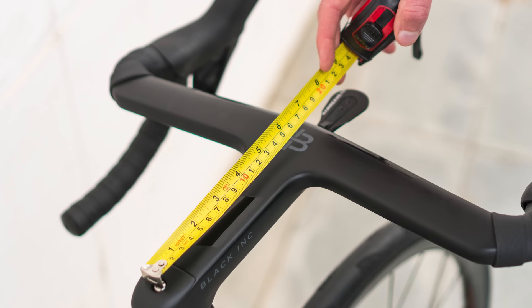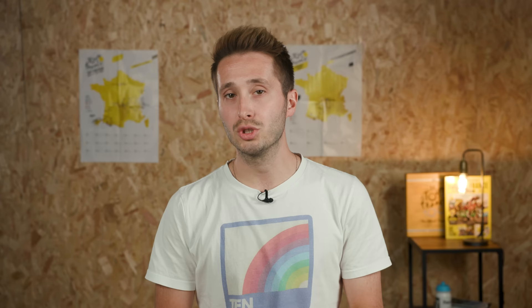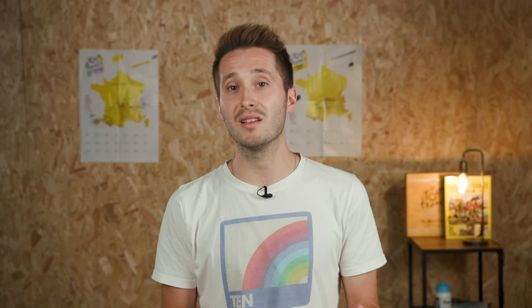Pro riders also go for incredibly long stems. 130, 140 and even 150mm units are not uncommon, which they use to compensate for the smaller than recommended frame sizes. Pros often want the shorter head tube length to get as low as possible, but that results in a shorter top tube. Add in a saddle that is pushed far forward for maximal power transfer, and you've got to use a very big stem.